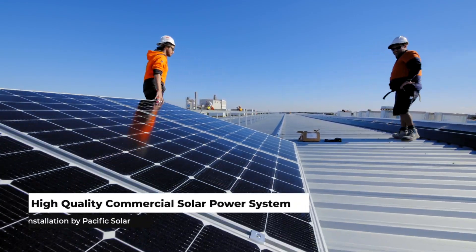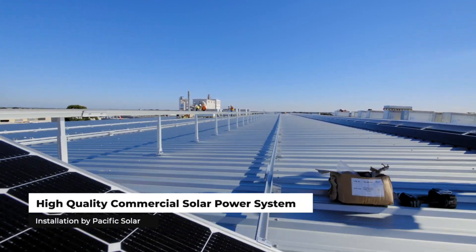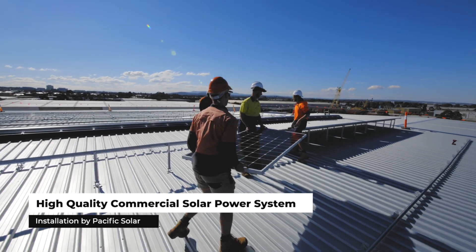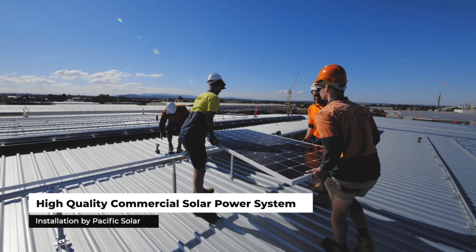For customers like this, it is about saving money. Solar is really an easy decision to make — it saves a substantial amount of money, reduces their energy costs, and gives them energy security for the next 25 years.